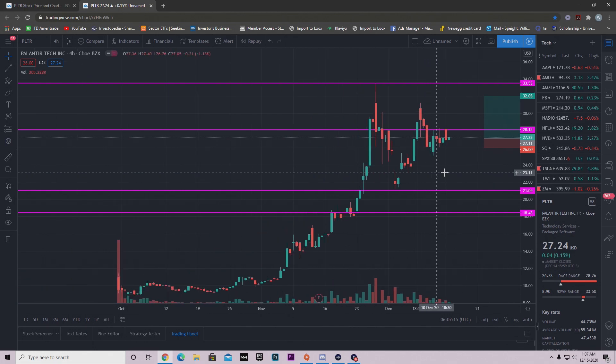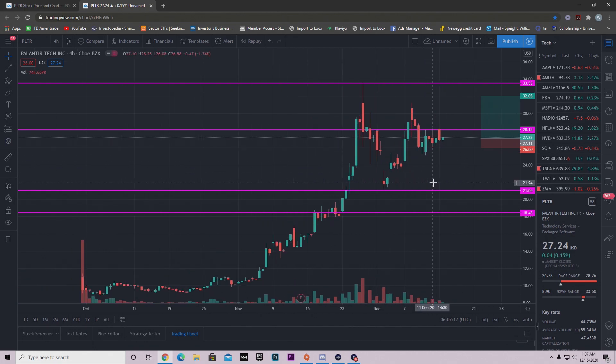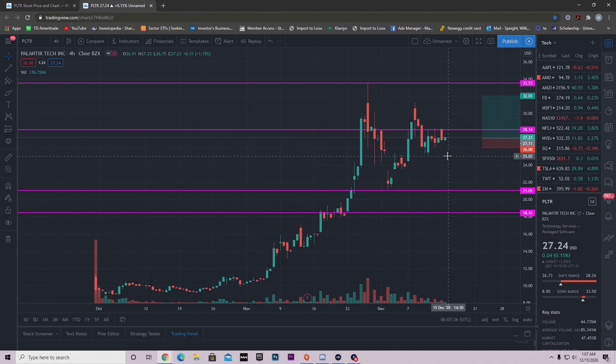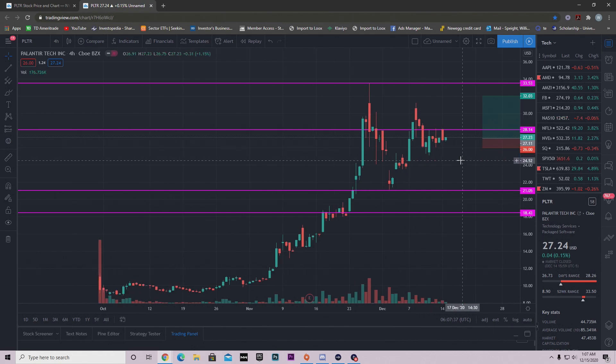In the previous video I talked about Palantir, we implemented our stop loss and said we would stop out underneath a certain level. As you can see, it has not hit that level, so we're not out of Palantir yet. The reason I have my stop loss there is because below it we'd be making lower highs and continuing the downtrend.